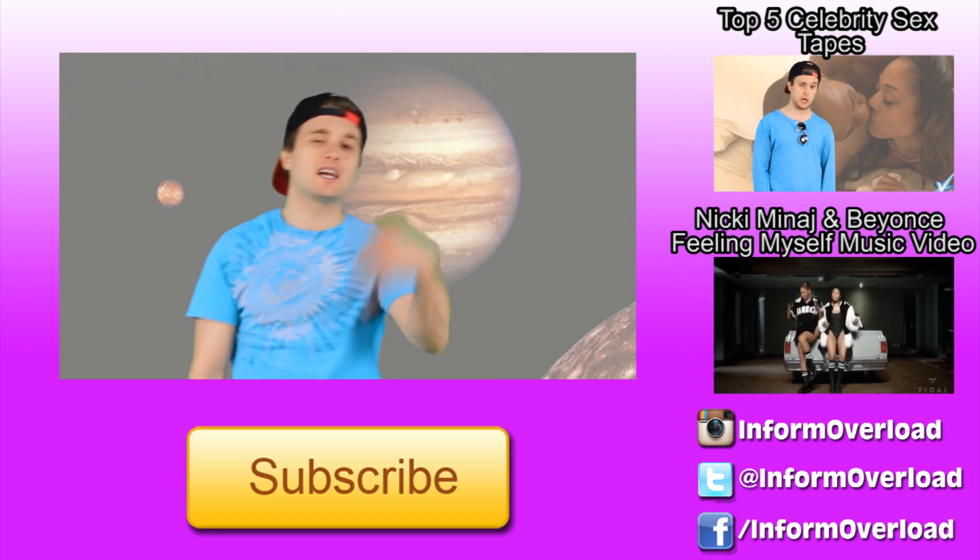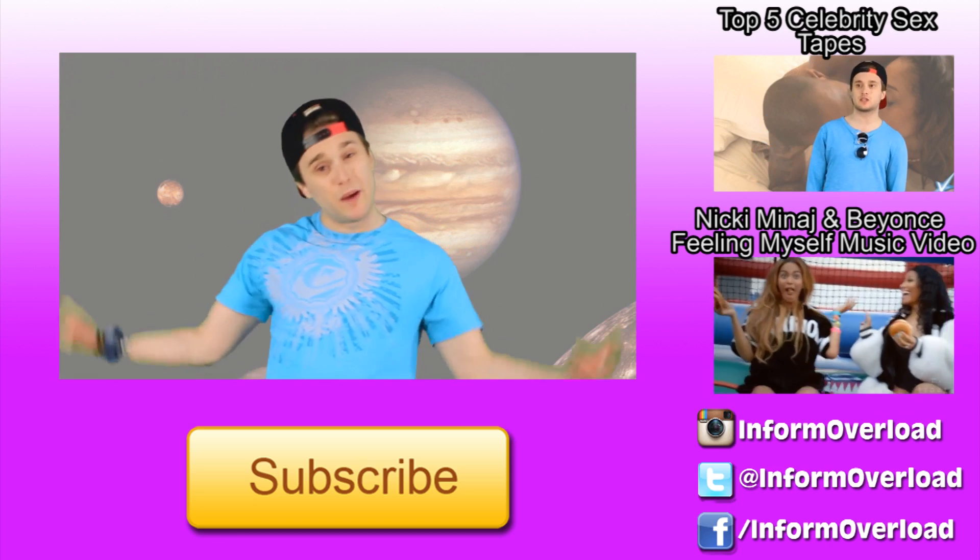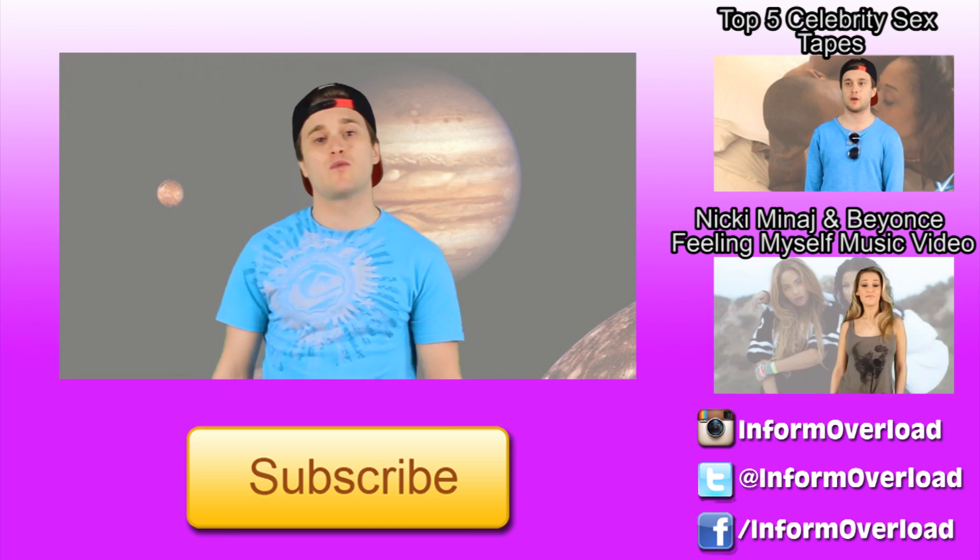Anyway guys, thanks for watching. That's been me here on Spaced Out Thursdays. My name is Dave Waffle.